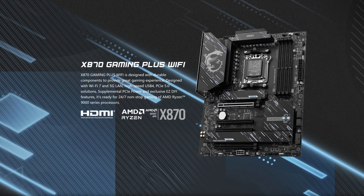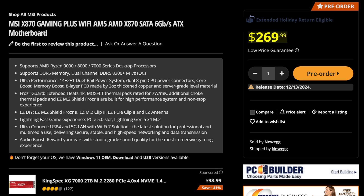MSI motherboards have been competent the last few generations. So let's see how well the MSI X870 Gaming Plus Wi-Fi bodes, seeing how that will cost you $270, which makes it one of the more expensive X870 boards. So let's see what they've done to actually justify that price.